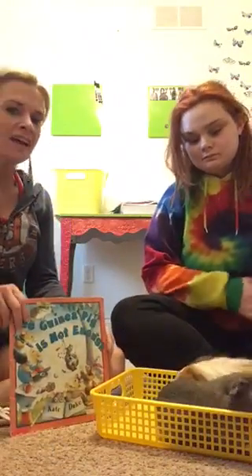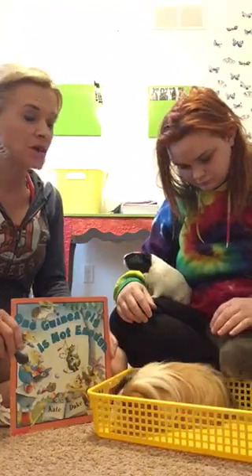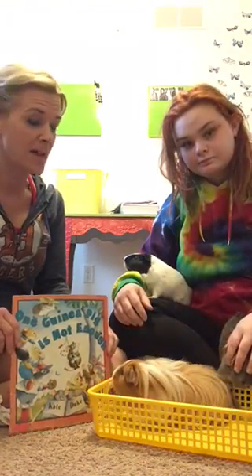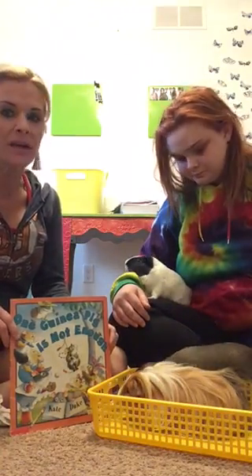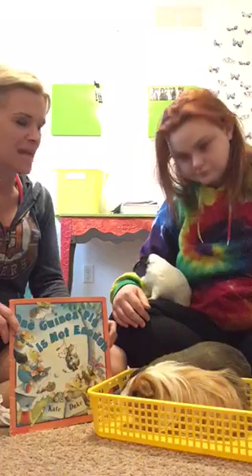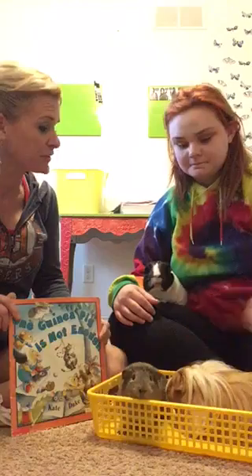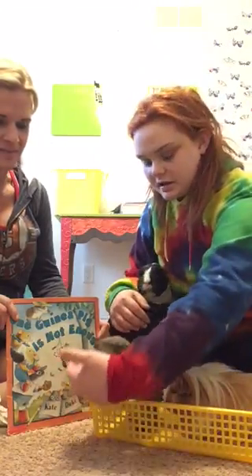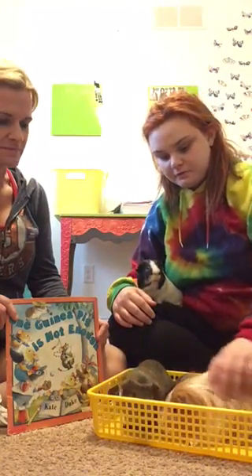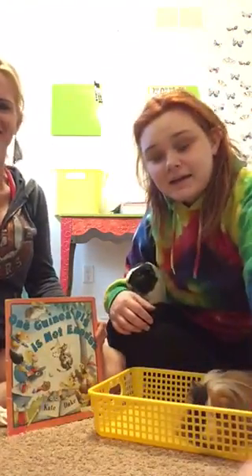Hi boys and girls! I think I read this story to you once before, but I don't think I ever read it to you with some special guests. So today we're going to look at this math story again but we're gonna have a little bit more fun with it this time. I've got my big girl Mary with me here, and she's got her little furry friends. Mary, do you want to introduce the furry friends? Sure - this is Lucas, this is Langston, he has long fuzzy hair, and this is James.